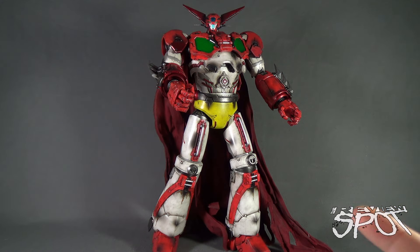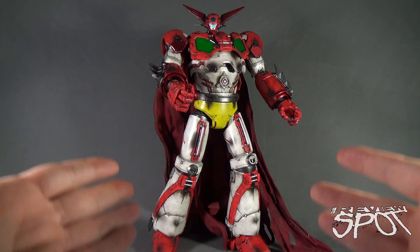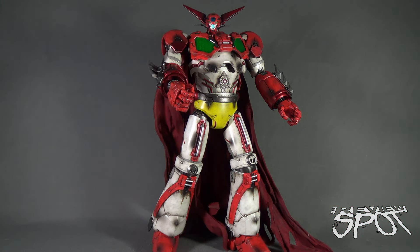Saber Rider and the Star Sheriffs, G-Force, Voltron, and Getter Robo were all basically staples in my household growing up. So to see 3-Zero producing this now in a 16-inch figure, I'm super excited to be having a look at it.